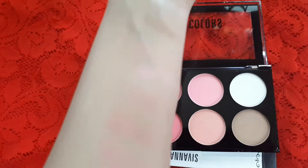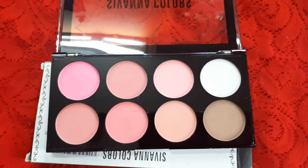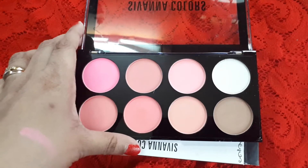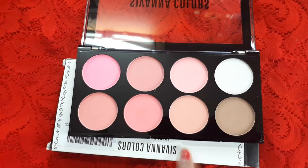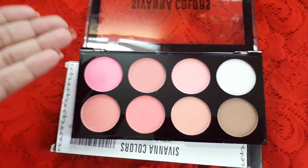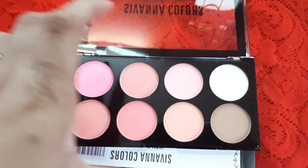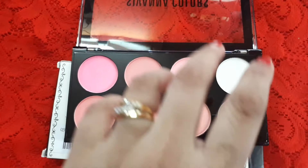The pigmentation of the blushes is amazing. They are not very powdery — they swatch very nicely, are very creamy and blendable. They stay for around two to three hours on the skin. After three hours, if you have oily or oily-combination skin like I do, they fade slightly and give a very natural flush to the skin, which is very nice. They don't get patchy at all — they are very smooth and blendable.